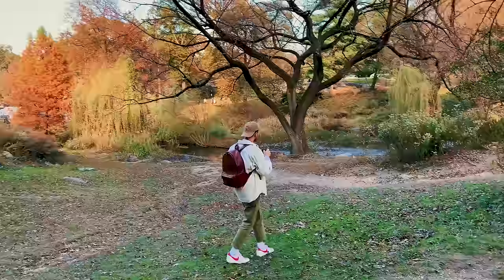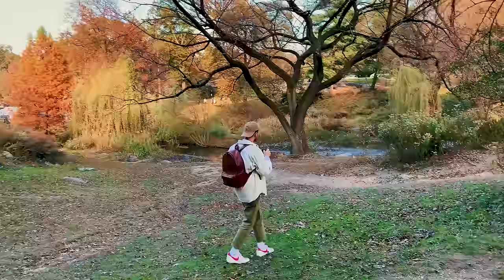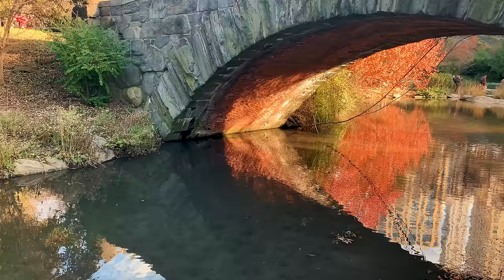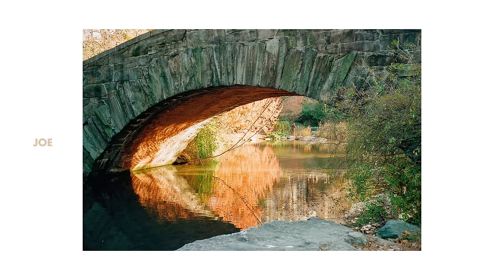I thought me and Joe would both come on here and share some of our thoughts on the films after we've actually seen the photos, because it's one thing to shoot these film stocks but we can't say much about them without knowing what they look like. So I'm gonna leave it to Joe and I'll share my thoughts with you in a second.